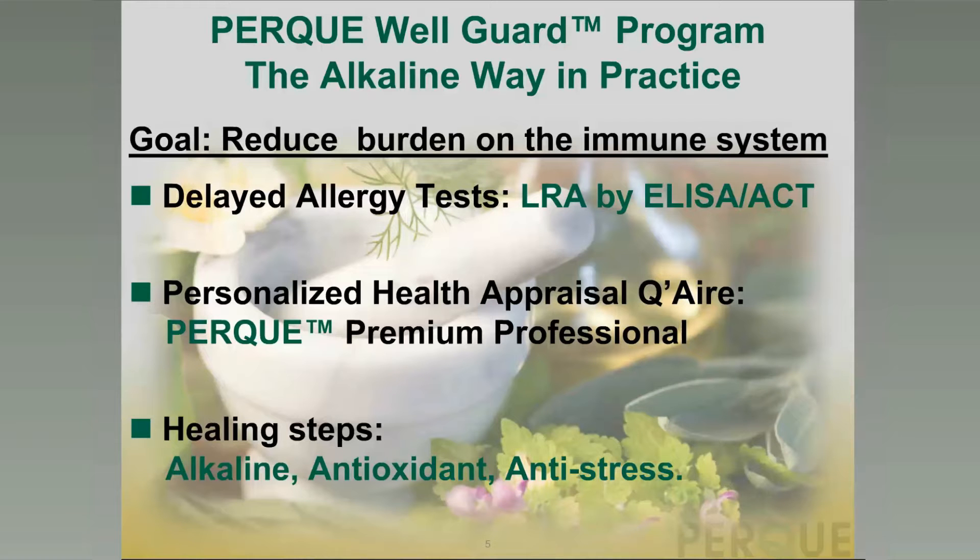The third step is anti-stress — managing the challenges of life so that our neurohormones and our immune defense and repair system are relaxed and resilient rather than on edge and overly distressed. The goal is to reduce the burden on the immune system by accurately identifying the delayed allergic responses through delayed allergy tests, the LRA by ELISA-ACT, and to incorporate a personalized health appraisal questionnaire — the HAQ — so that PERC premium professional nutritives and supplements are available based on individual responses to that questionnaire.